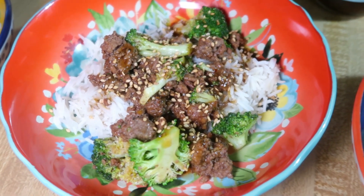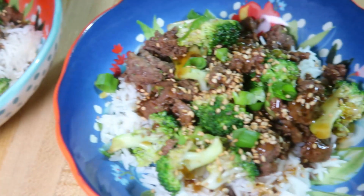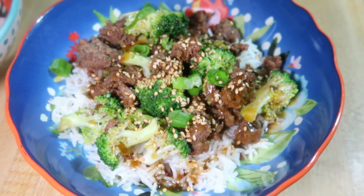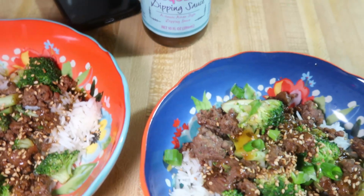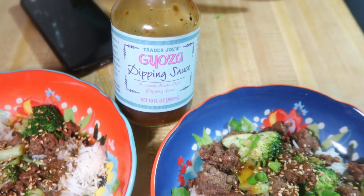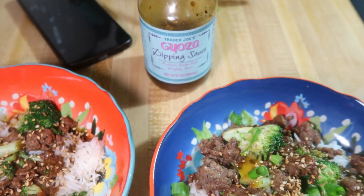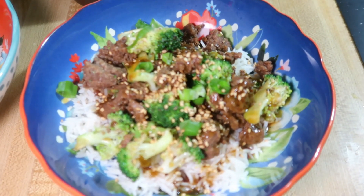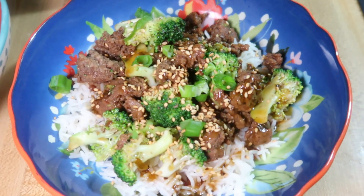This was really good. The only thing I'd do differently next time is make a little more sauce, because we ended up adding some Trader Joe's gyoza sauce over our rice since we wanted a bit more to go with it.